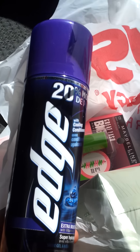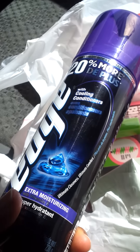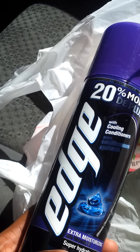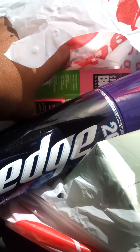I got two of the Edge shave gels — they are buy one for $3.49 and get back $2 in extra care bucks. There is also a buy one get one free coupon that takes off $3, so I got two of them and got back two extra care bucks for them.